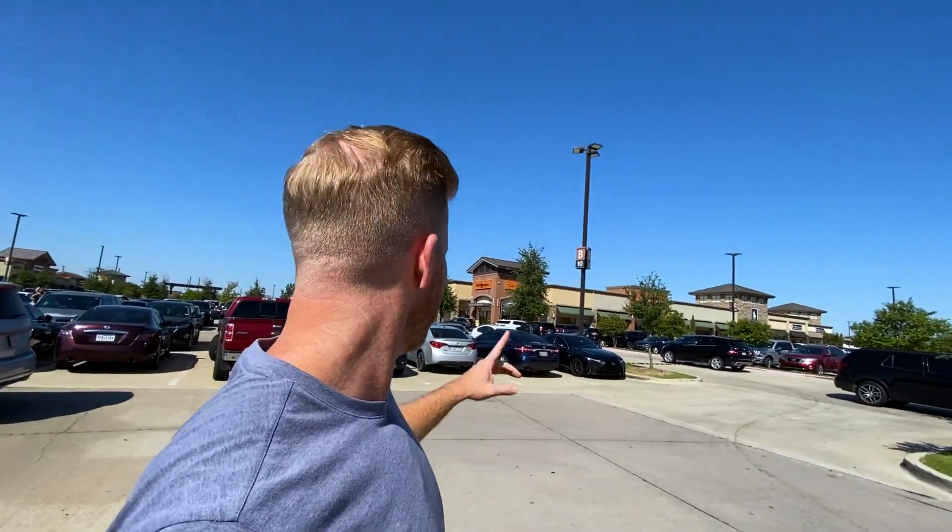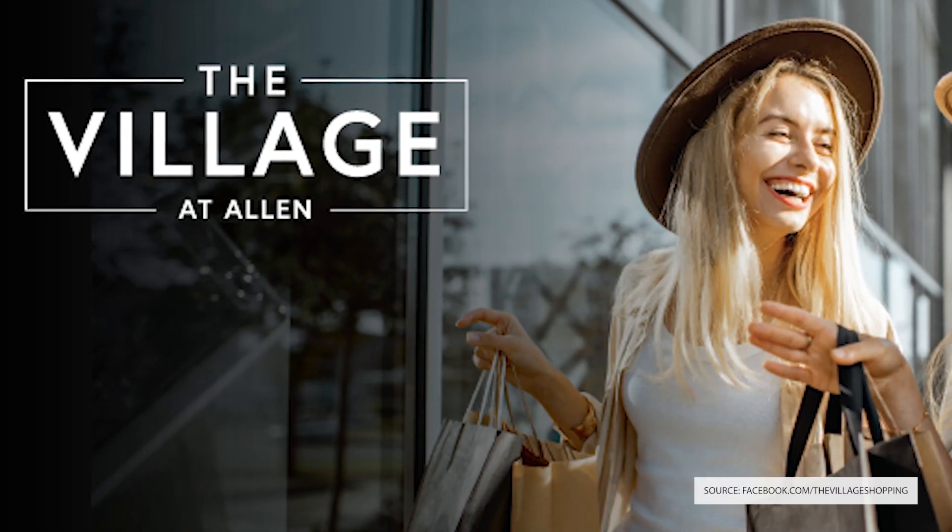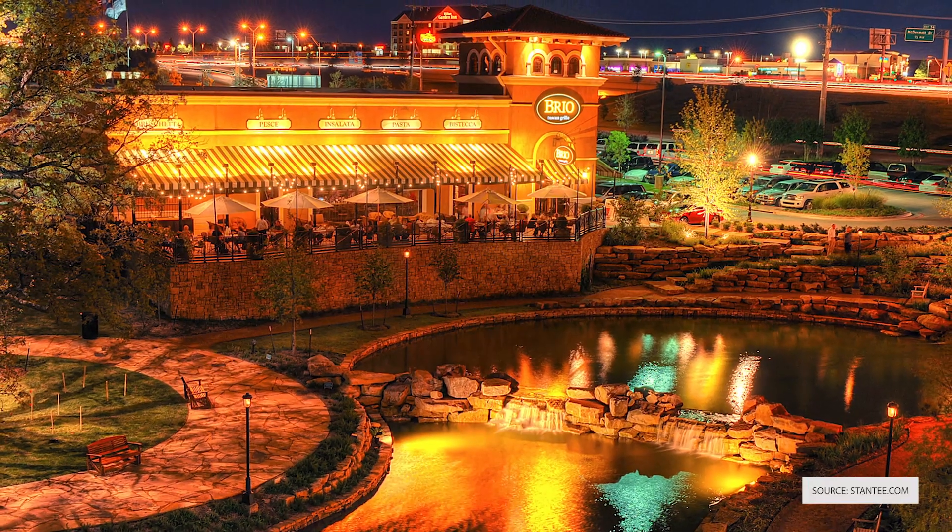We're here at the Allen Premium Outlet Mall. This place is actually pretty massive — it goes all the way around. They've got food courts, Brooks Brothers, the Loft, Banana Republic, Polo Ralph Lauren, Tory Burch. I could go on and on about everything going on right here in Allen. Just right across the highway you've got the Villages about two exits down, and Waters Creek maybe another exit after that.